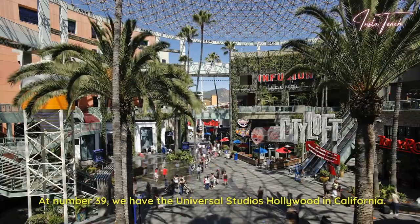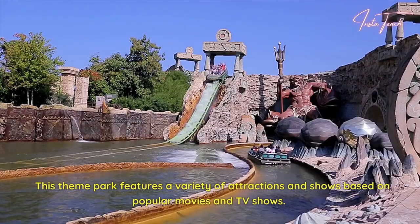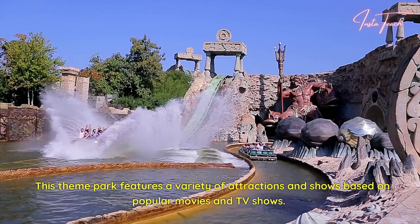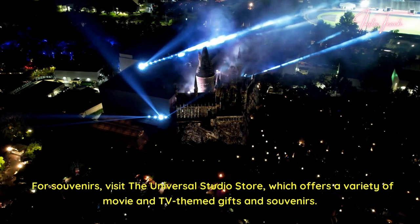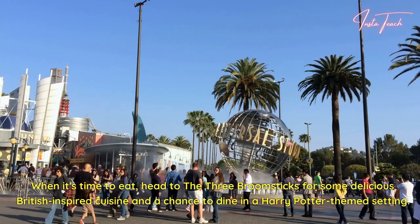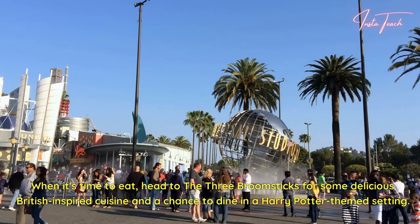At number 39, we have Universal Studios Hollywood in California. This theme park features a variety of attractions and shows based on popular movies and TV shows. For souvenirs, visit the Universal Studios store, which offers a variety of movie and TV-themed gifts and souvenirs. When it's time to eat, head to the Three Broomsticks for some delicious British-inspired cuisine and a chance to dine in a Harry Potter-themed setting.